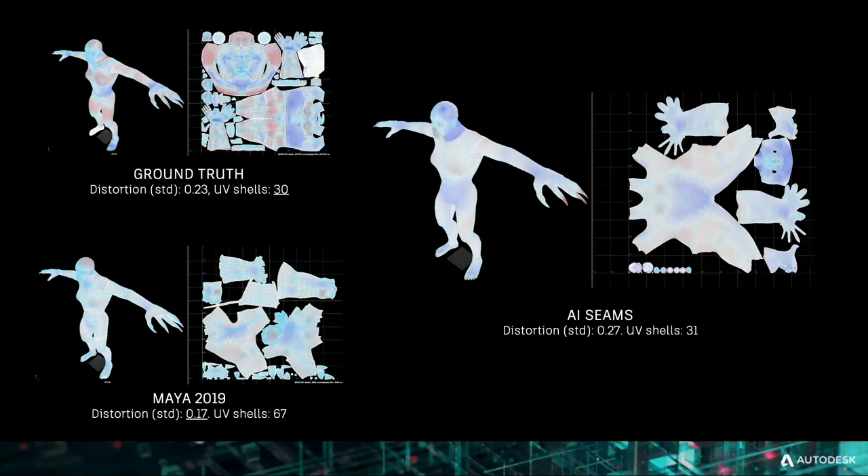How does this compare to what the artist had imagined originally? We have very similar distortion and a similar number of UV shells, so there's similar fragmentation. But more importantly, we're preserving these semantic boundaries — you can see there's a shell for the head, a shell for the torso and legs, and two shells for the arms. The layout doesn't quite look exactly like the artist's ground truth, but that's because we're only predicting the seams for now, not the unwrapping or the layout.